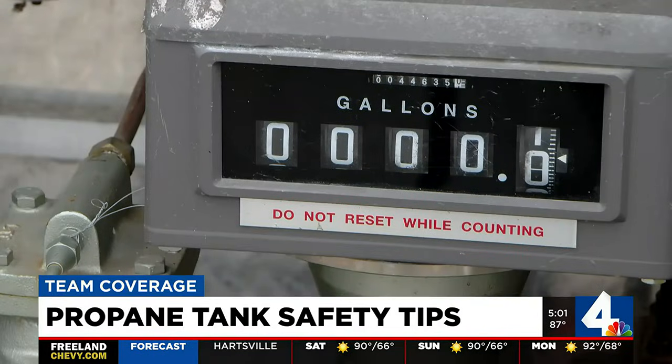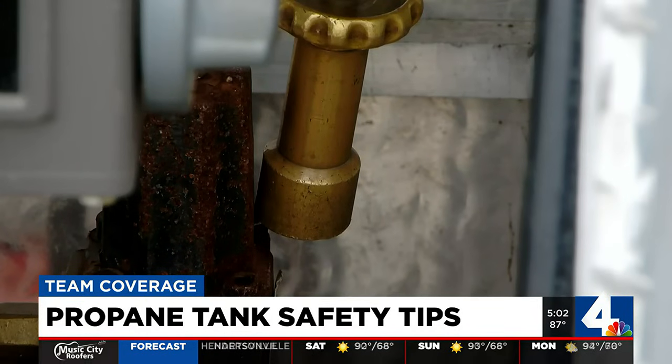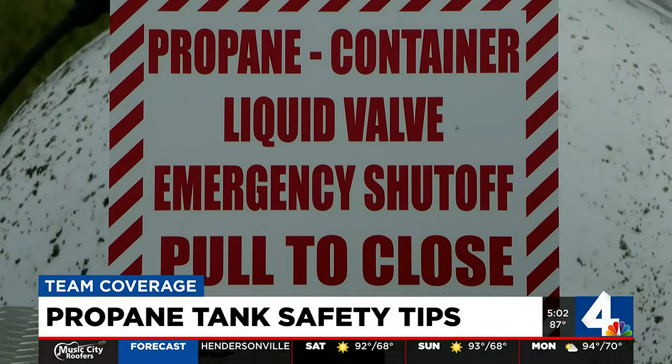She says you can refill a tank about a dozen times before it starts to fail and becomes an explosion risk.